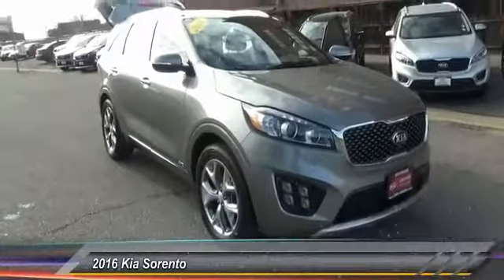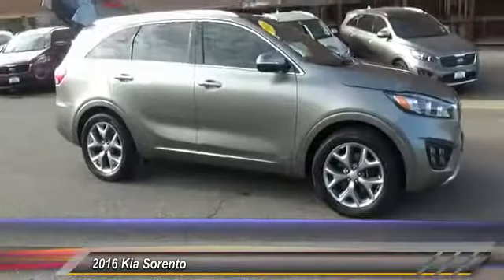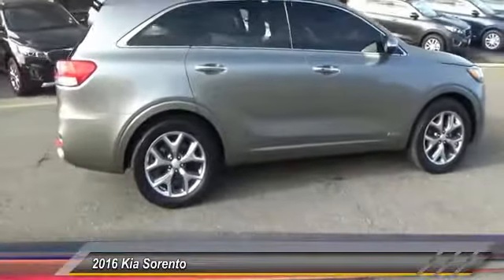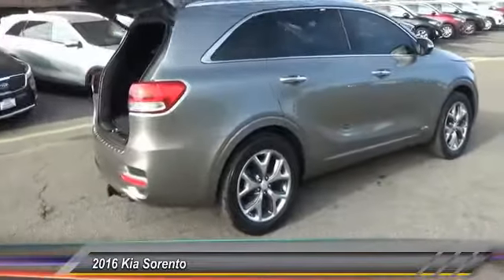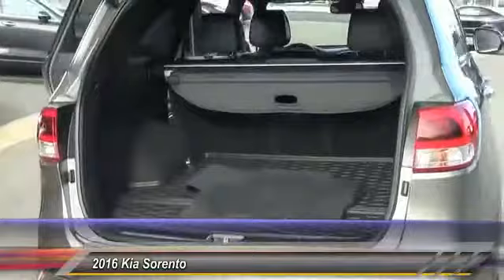The 2016 Sorento. The Kia Sorento is a comfortable riding, powerful, compact SUV loaded with impressive standard features. Take one look at its stylish, sleek design and you'll want to cross over to a Sorento. This vehicle has less than 25,000 miles.